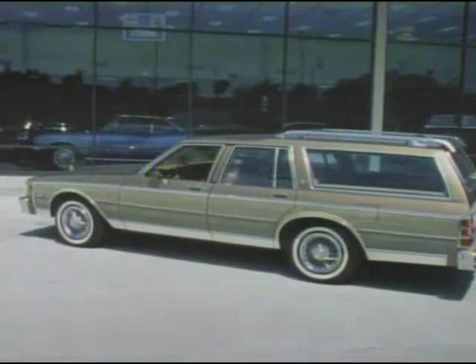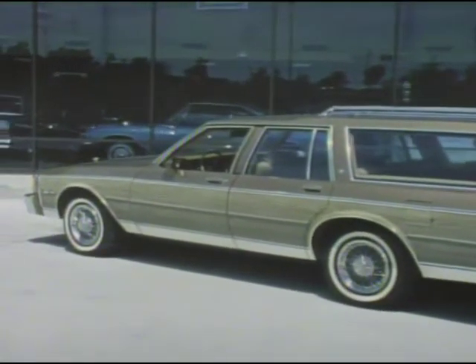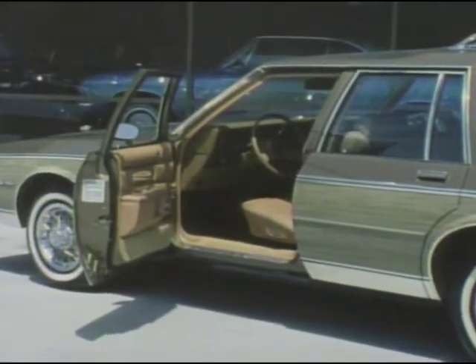And don't forget, Chevrolet offers a coast-to-coast network of dealers. You're never really too far away from Chevrolet. We'd like to take you for a demonstration ride in a new Chevrolet full-size wagon.